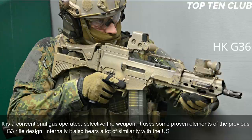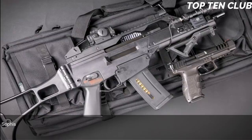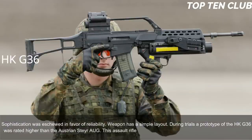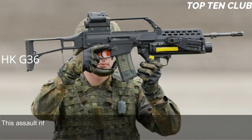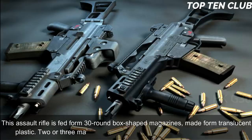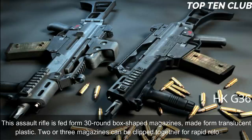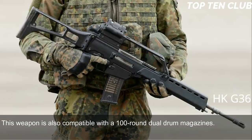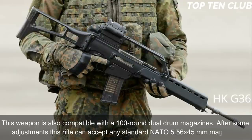Sophistication was eschewed in favor of reliability, and the weapon has a simple layout. During trials, the prototype HK G36 was rated higher than the Austrian Steyr AUG. It is manufactured using the most modern technologies. The G36 is fed from 30-round translucent plastic box magazines; two or three magazines can be clipped together for rapid reloading. It is also compatible with 100-round dual drum magazines and, after some adjustments, can accept any standard NATO 5.56x45mm magazine.